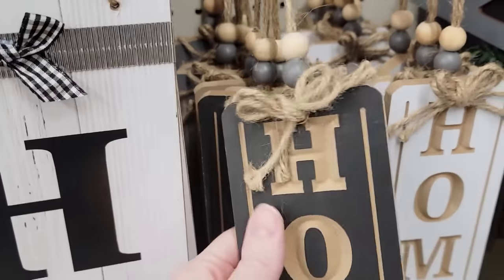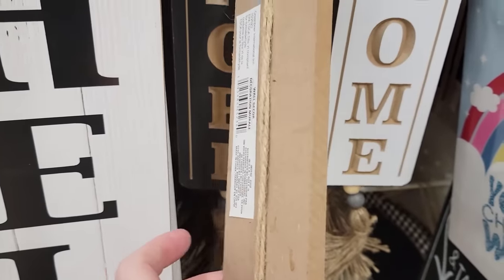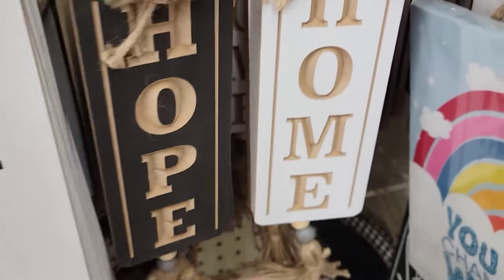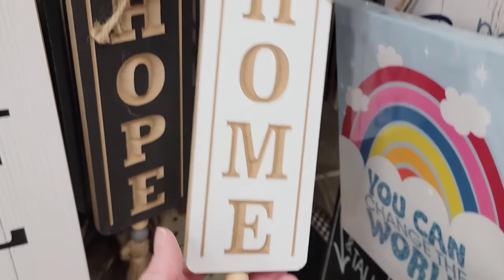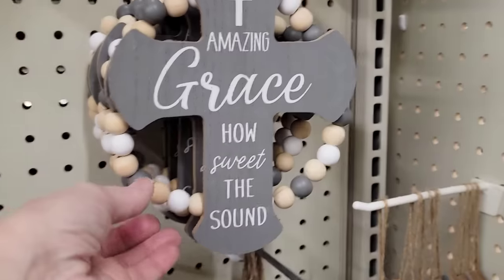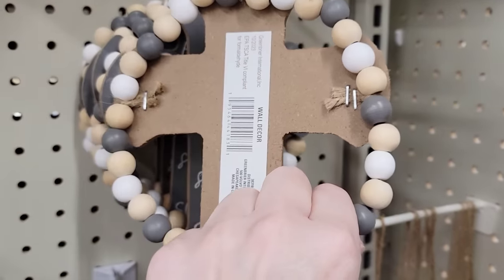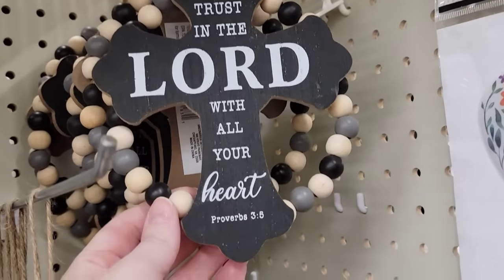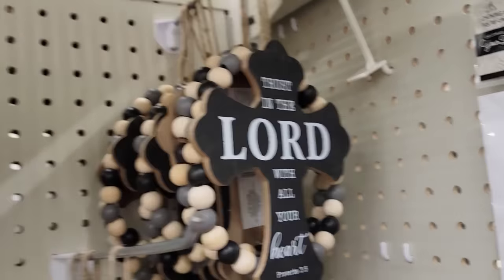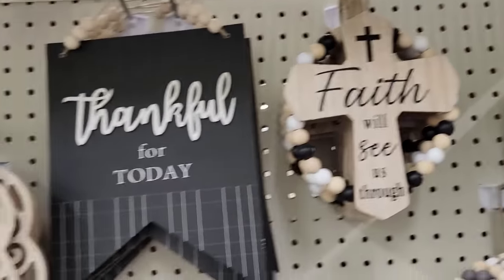They also have Baby Shark. They have some new home decor by Special Moments — these are very well made. They have it in the word 'hope' and 'home.' They do have the wooden beads on top and bottom with the twine. I believe they had another one but they did not have it at the store.